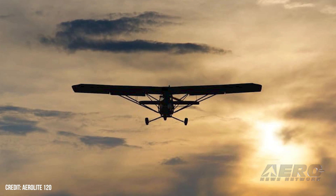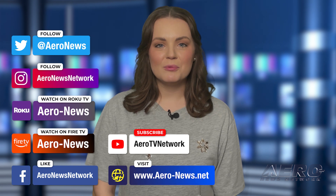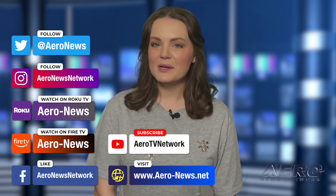And that's our show for today. You can catch episodes of Airborne on YouTube, Roku, or Fire TV — just search for Aero News or Airborne. And don't forget to follow us on social media. Thanks for watching.